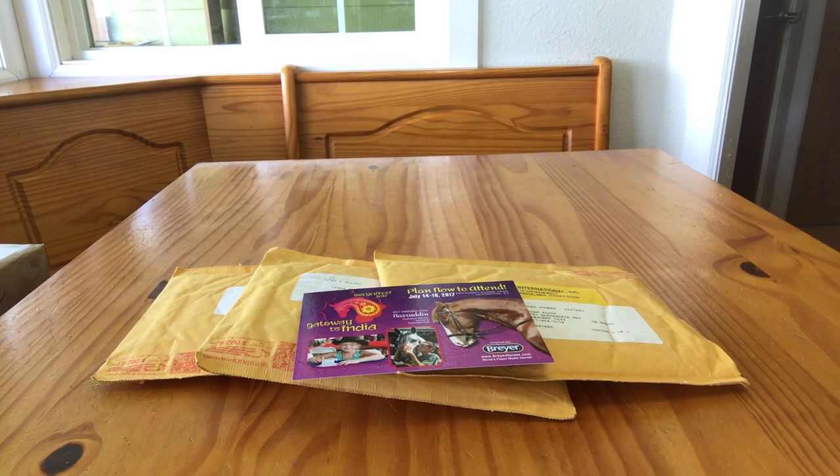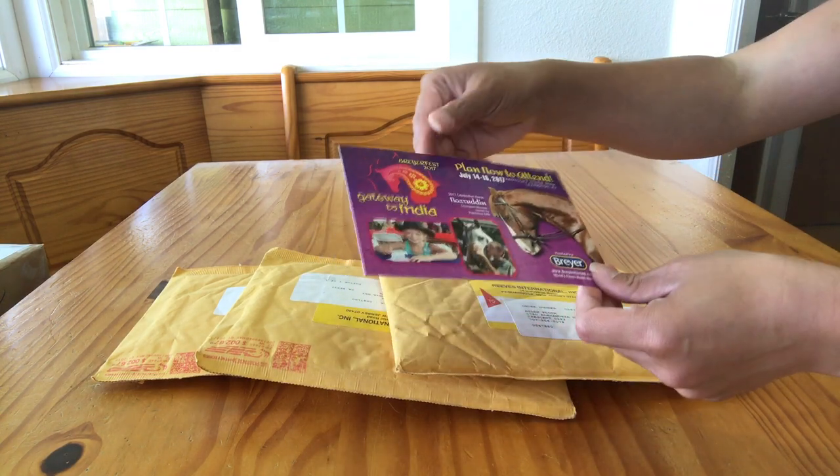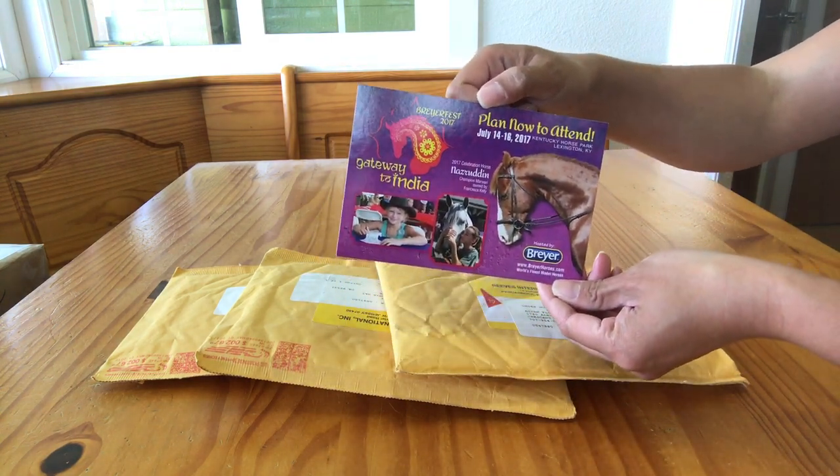Hello, this is Aiden's Toy Trove. Today we received our second shipment of Breyerfest 2017 tickets. They're all three-day passes. Breyerfest is held in Lexington, Kentucky from July 14th to the 16th.